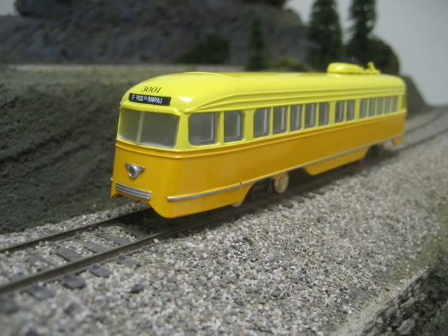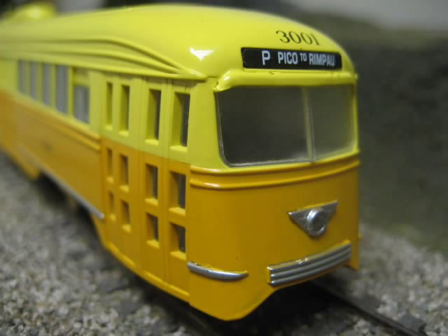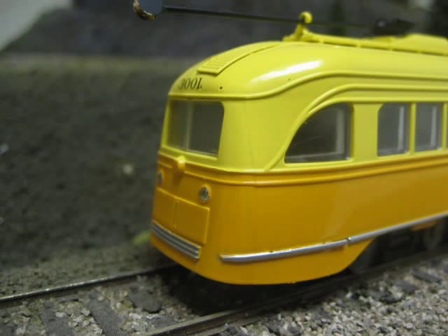By the start of World War II in late 1941, almost 4,000 of these PCC streetcars had been produced and were in service in all major cities across the United States. The CONCOR PCC faithfully reproduces the body style of one of the cars built for the Los Angeles system.